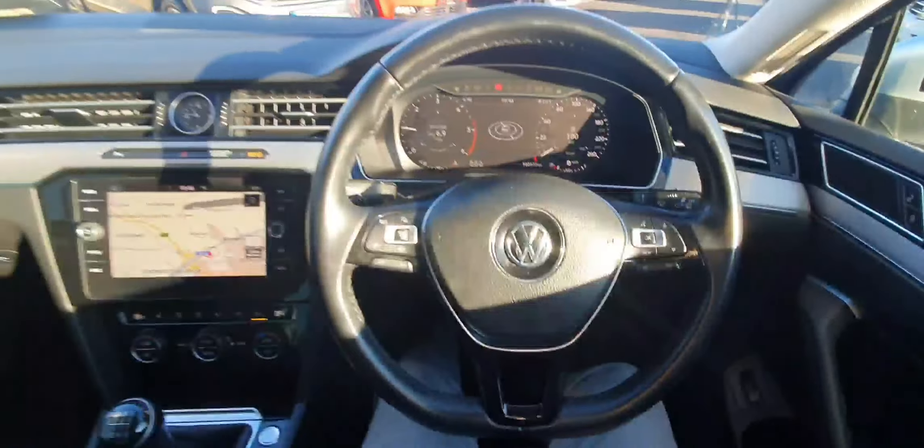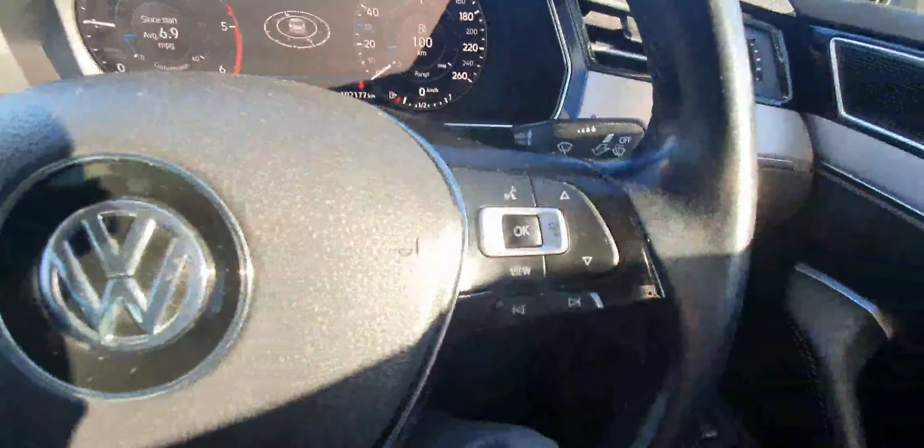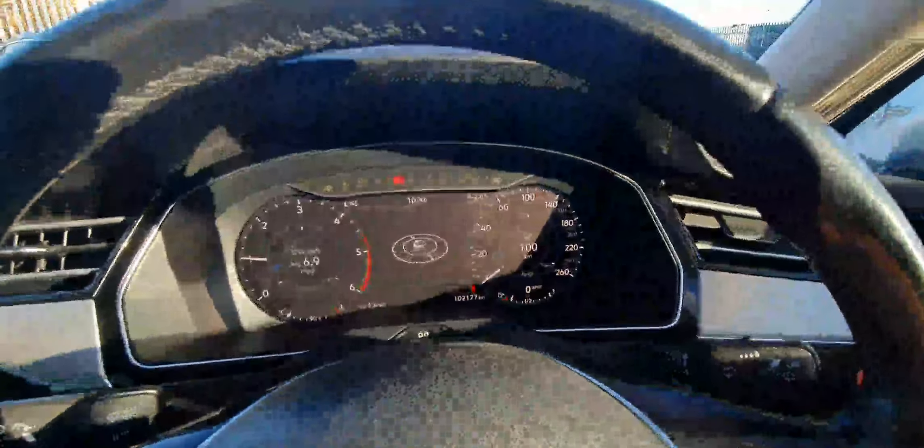Behind the wheel we're first met with our lovely leather multi-function steering wheel. Over here on the left-hand side are controls for our adaptive cruise control and volume, and on the right-hand side we have controls for our digital display and also our media system.